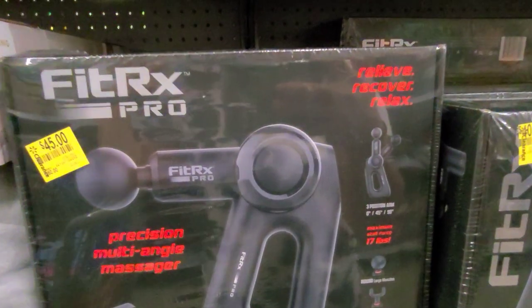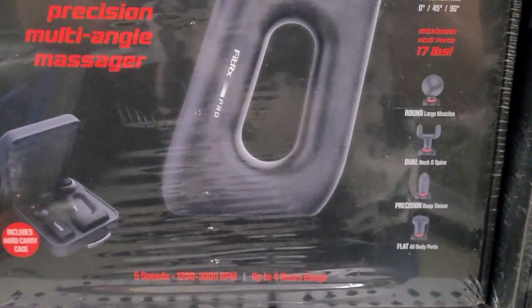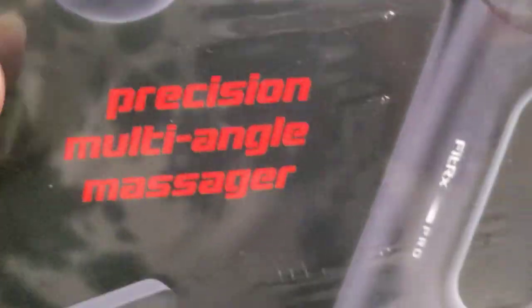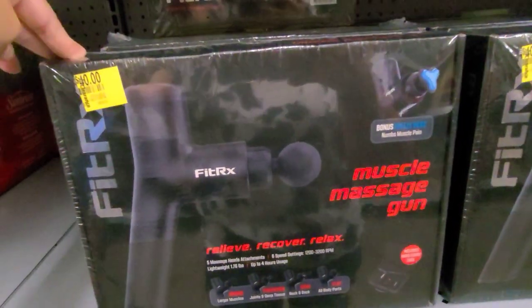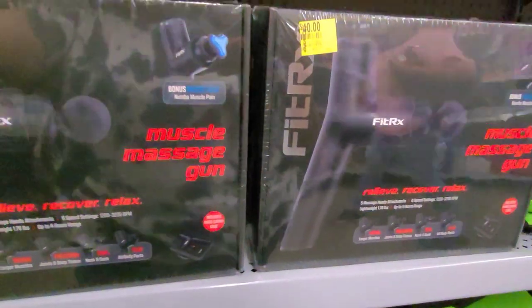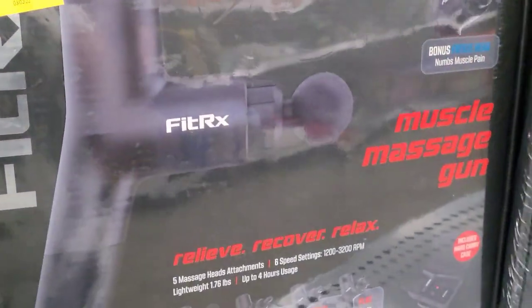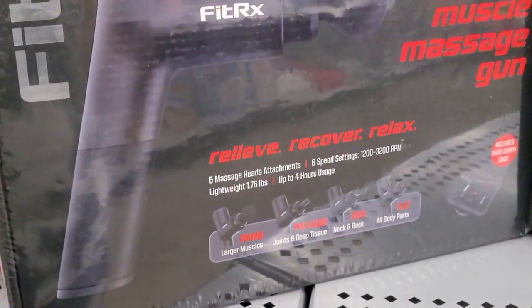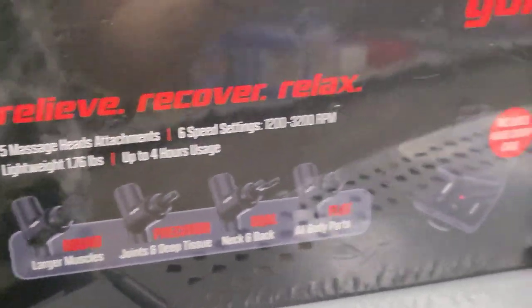This massager here is $45 — it was $60. That is how it looks. They also had another one here for $40 — a muscle massage gun. That is how it looks. It has five massage head attachments with six speed settings.